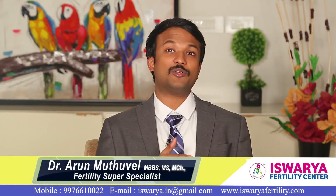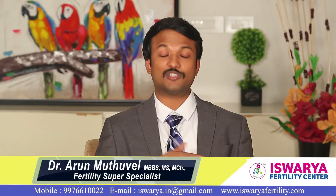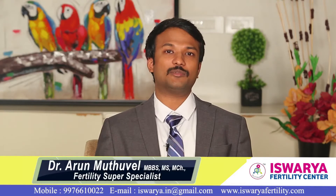For some couples, you need to transfer the embryo on day 3 of progesterone even if it is a blastocyst. For others, you have to transfer on day 7 of progesterone even if it is a blastocyst. This vital piece of information is what you get with endometrial receptivity testing.